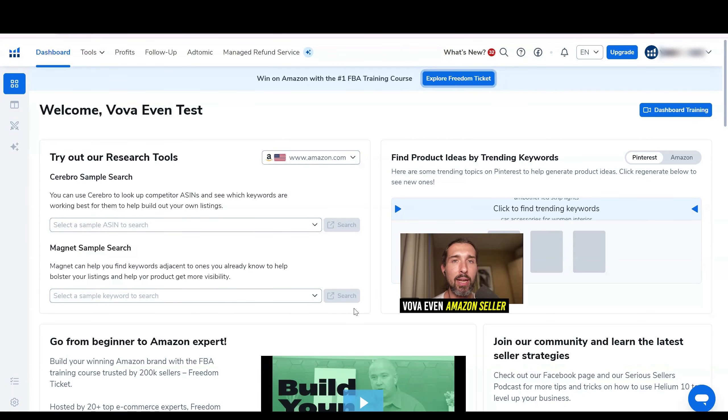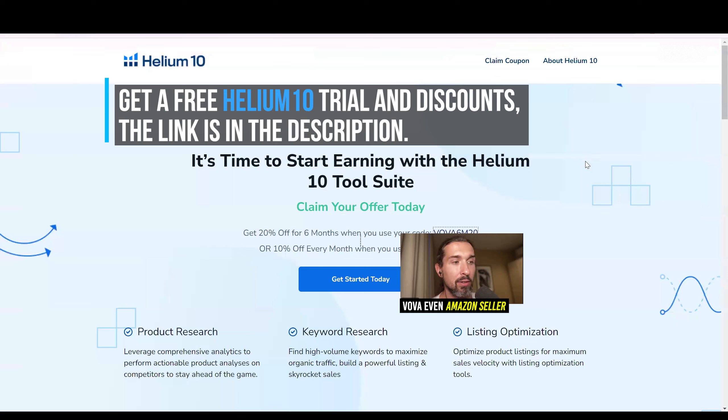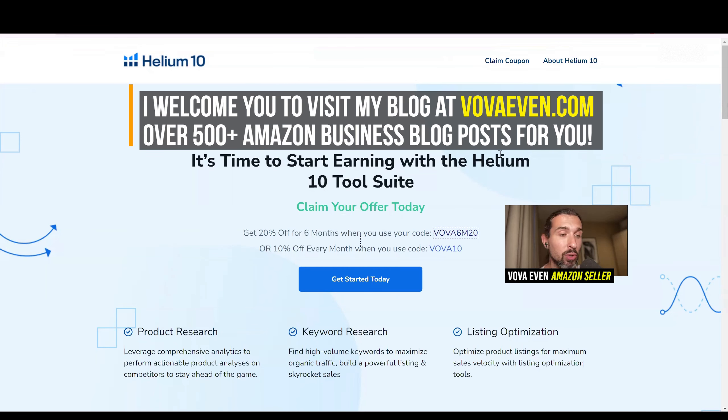How to upgrade Helium 10 at the best price so you can save big — let me show you in this video tutorial. In the description of the video, you're also going to find the best discounts for Helium 10, best coupon codes, and a free trial. The link is going to lead you to a landing page, and clicking it will grant you a discount. I'm going to get a little commission from the deal at no extra cost to you. Thank you for supporting my free content in this way.